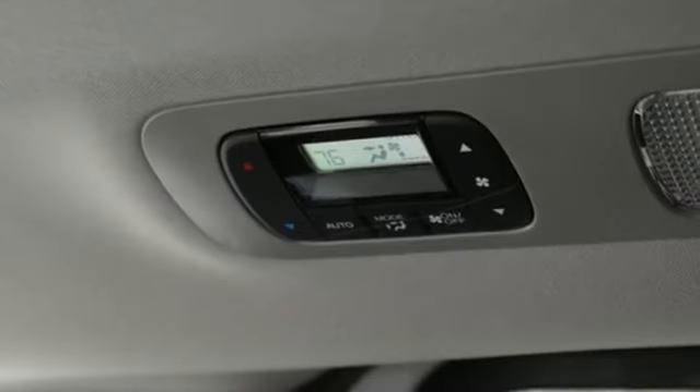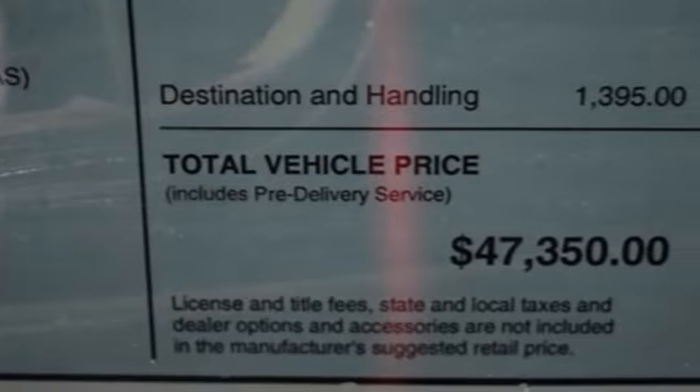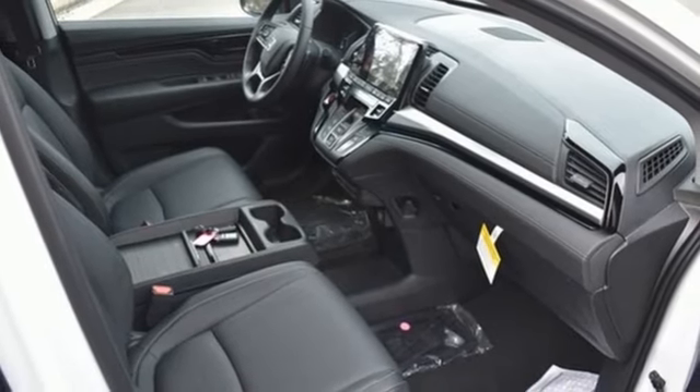Auto dimming rear view mirror, wi-fi hotspot, front heated leather bucket seats, entertainment system with blu-ray and digital media, V6 engine, dual zone climate control.